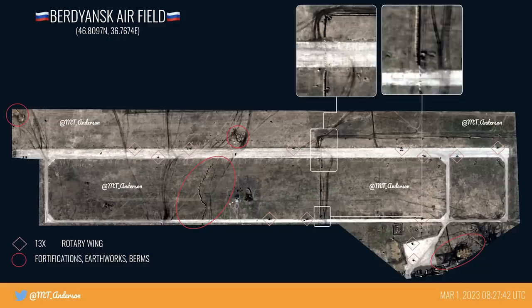Originally I thought just the eastern side of the runway was going to be used as a helicopter base, but we can now also see a number of helicopters on the western side too. Here we can see thirteen helicopters, so fewer than before. That could be because of losses, but it could just as easily be because the helicopters have been deployed to another base or are carrying out missions of some kind.